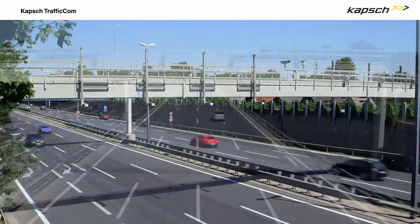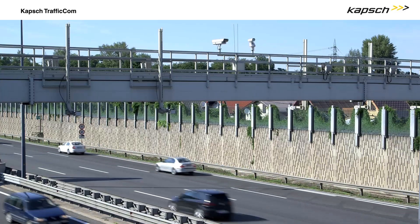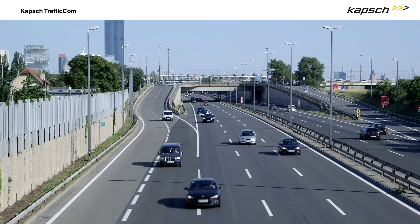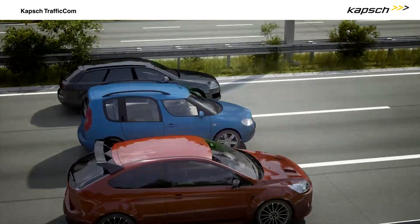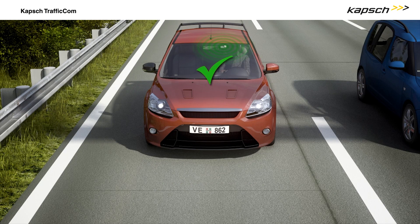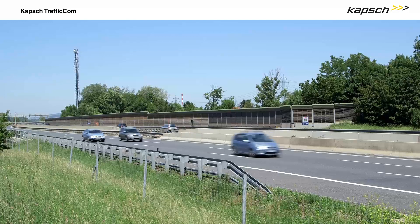Electronic Vehicle Registration, or EVR, is an intelligent solution from CAPSCH Traffic.com. It makes the centralised management of vehicle registration data and nationwide verification of vehicles possible. By using electronic tags, vehicles can be identified, violations detected, and loss of revenue for authorities and insurance providers prevented. EVR increases registrations, reduces fraud, and makes our streets safer.